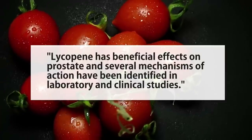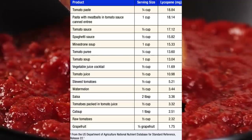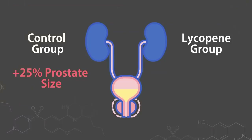In particular, the antioxidant lycopene may have specific positive prostate effects. Quote: 'Lycopene has beneficial effects on the prostate and several mechanisms of action have been identified in laboratory and clinical studies.' We have a randomized control trial from Germany which took people with BPH and gave them either lycopene or a placebo — 15 milligrams per day of lycopene, roughly equivalent to half a cup of spaghetti sauce. After six months, the placebo group saw a 25% increase in prostate size, while the lycopene group saw no statistically significant increase in size. It essentially stopped the growth in its tracks, which is amazing.